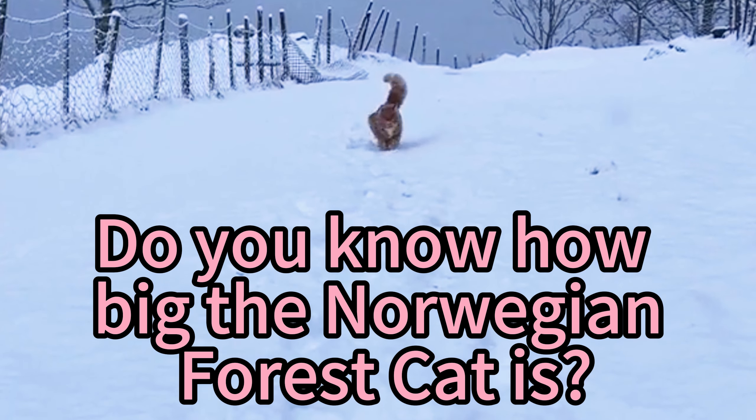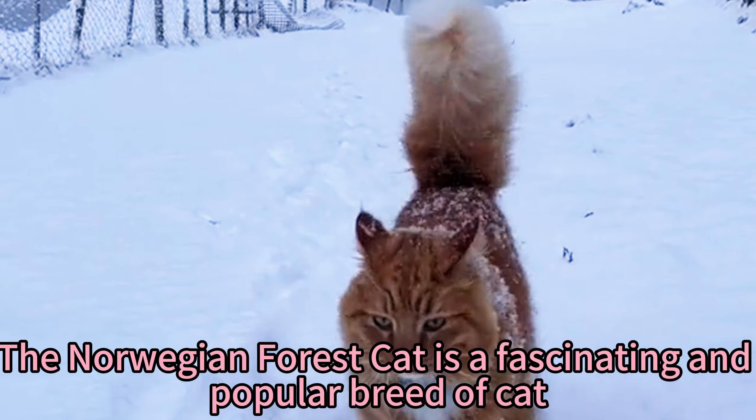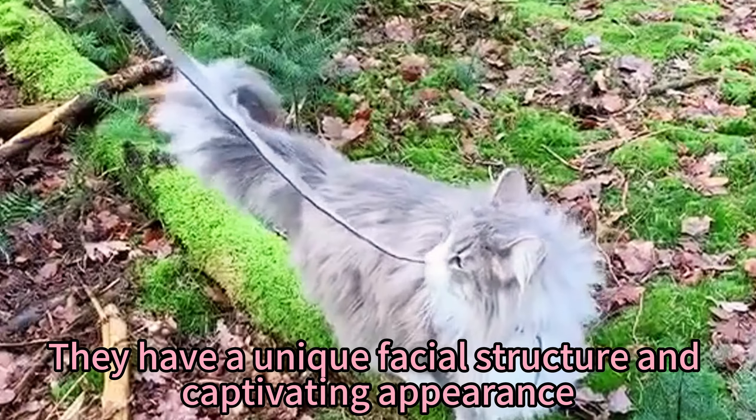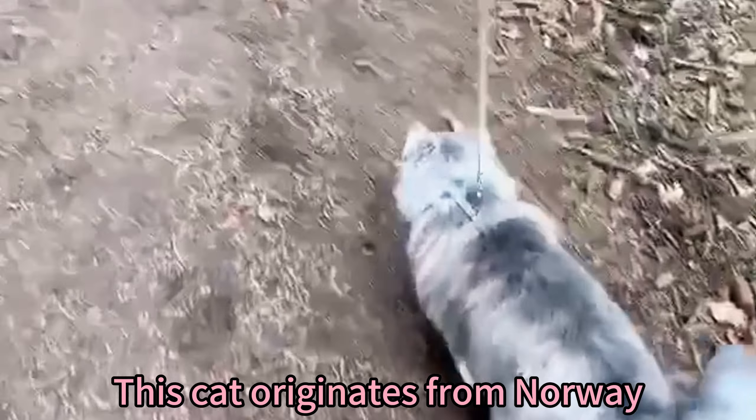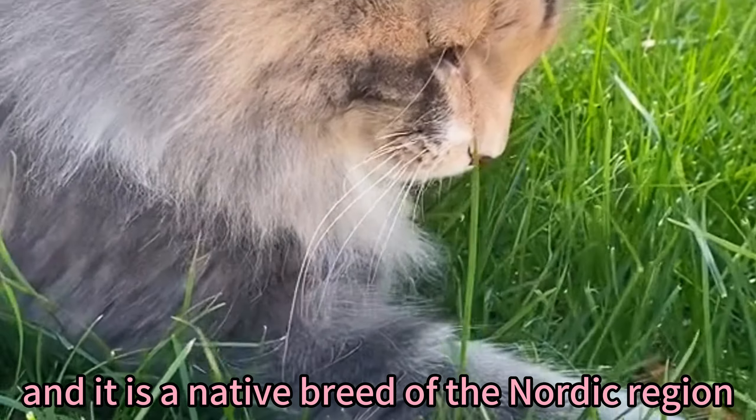Do you know how big the Norwegian Forest Cat is? The Norwegian Forest Cat is a fascinating and popular breed of cat. They have a unique facial structure and captivating appearance. This cat originates from Norway and it is a native breed of the Nordic region.